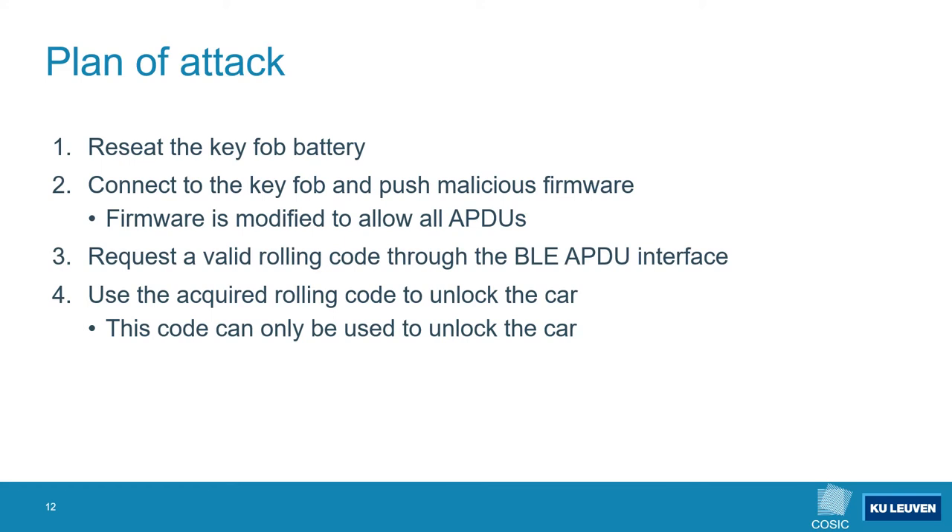Our initial plan of attack is to first reseat the keyfob battery, then connect to the keyfob and perform an over-the-air download using our malicious firmware image. This firmware allows all APDUs, so we can request a valid rolling code or unlock token from the secure element and use that to unlock the car. However, this code can only unlock the car and cannot start it. Of course we want to eliminate the need for physical access to the keyfob, so next we look at the car side of the system to identify a way of waking up the keyfob remotely.